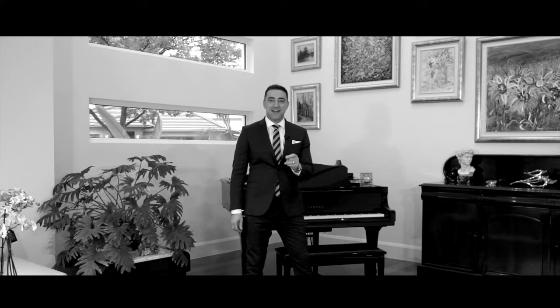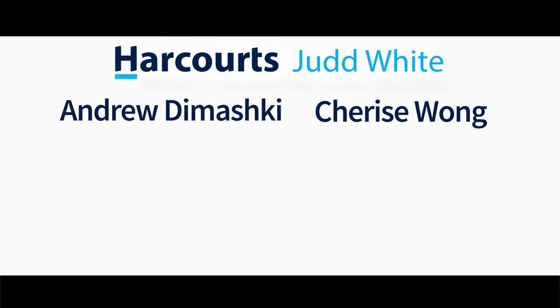Luxury buyers, come and feel the architectural brilliance. Come and see the opulence in high quality fittings throughout this lovely property. Seven Watoona Court in Mulgrave is just waiting for your inspection.